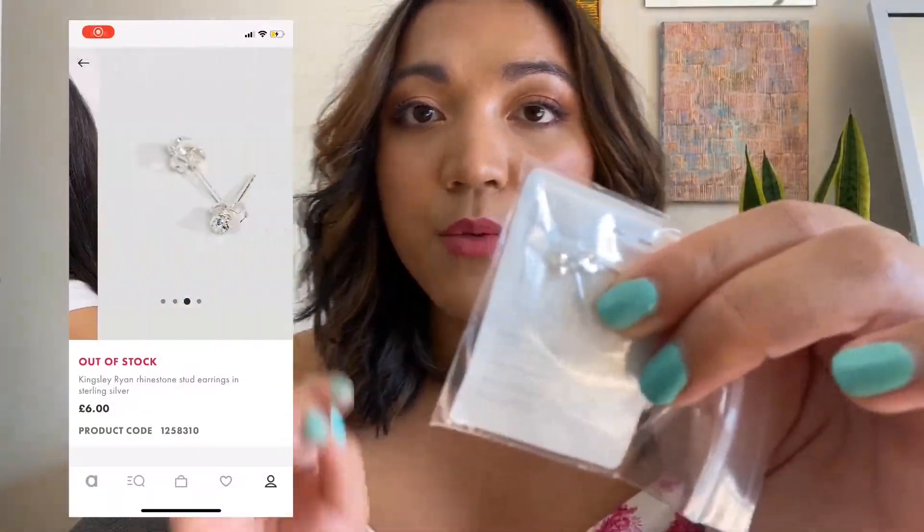The haul I bought from ASOS is all sterling silver gold plated — and I think one of them says 14k gold plated. I'm excited to show you these. The first item is this little earring here — I'll put an image up on screen. It's got little diamonds — I'm so bad at this. It's just a little diamante that I bought and I think it was on sale as well. That's what it looks like on my ear — actually very pretty!